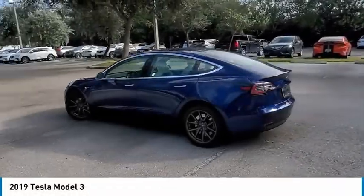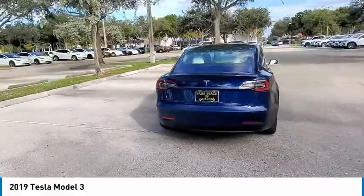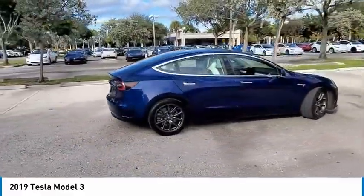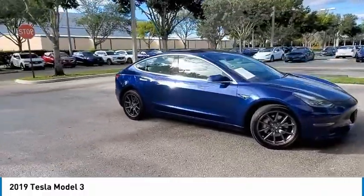We are pleased to show you the 2019 Model 3. The Tesla Model 3 was built for safety, technology, efficiency, and acceleration. That rare combination makes this a vehicle for the ages.